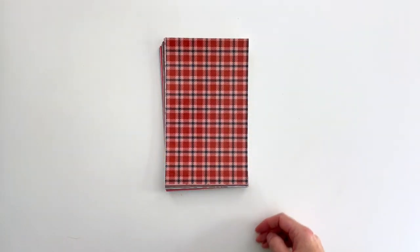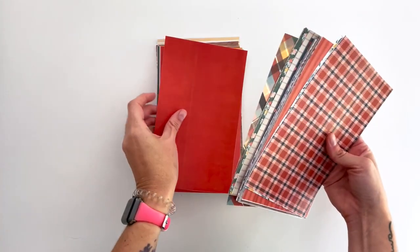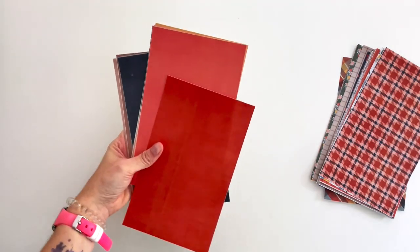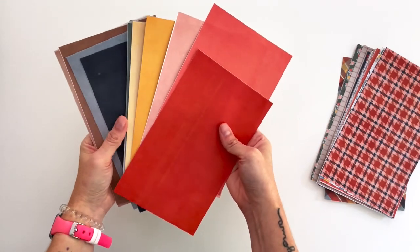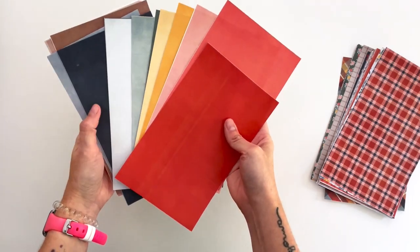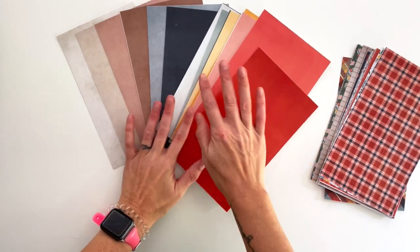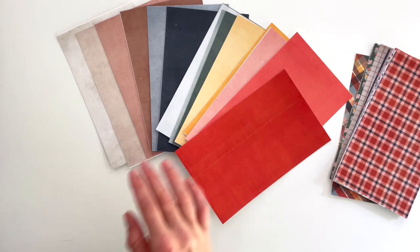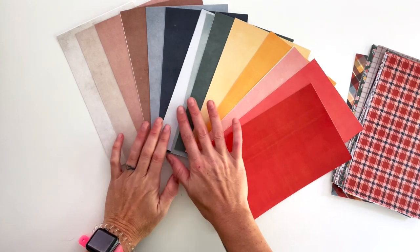Let's chat about the patterns — the color palette first. The color palette for this collection is just a chef's kiss. I love it so much. It is a beautiful, vibrant, yet not too bright — vibrant red, coral, yellow, green, navy. It's just stunning. It's so beautiful. My favorite fall palette.